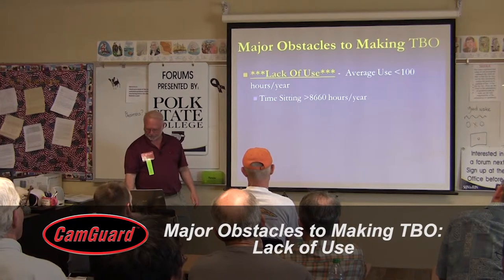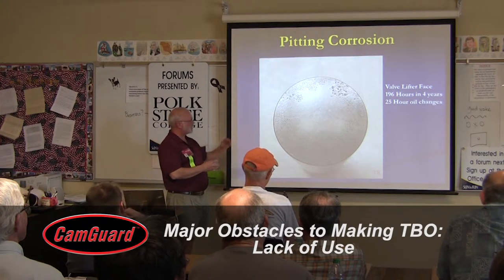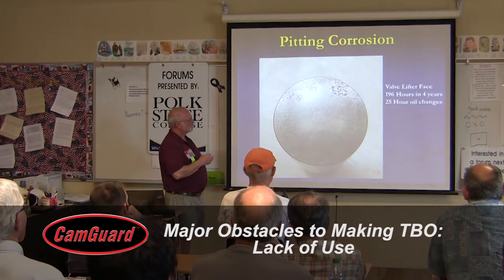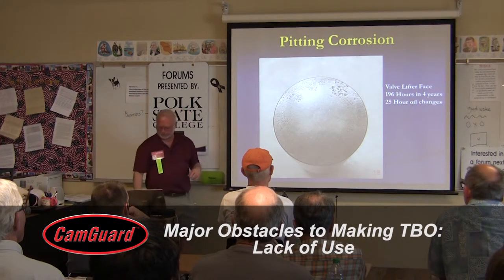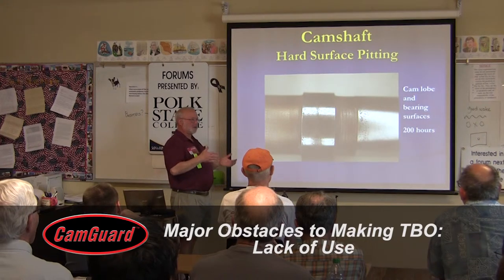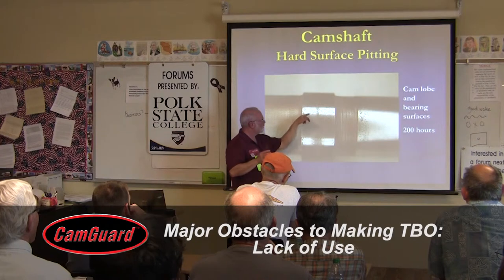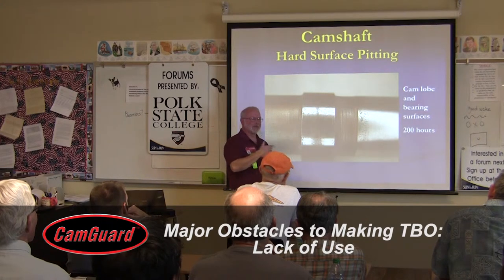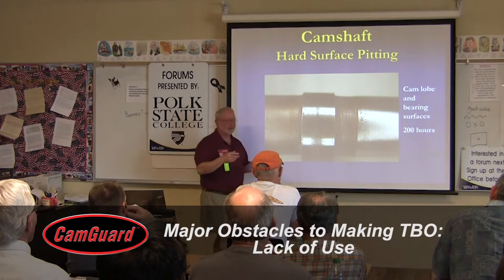Rust is a very big problem. This is an actual engine builder's lifter — out of the surface of a lifter that rides against the camshaft — from an engine builder's personal aircraft. He flew it 50 hours a year with 25-hour oil changes. Hard surfaces like cams and lifters don't uniformly surface rust like sheet metal; they pit, and these pits go deep into the metal. When exposed to the high pressures of the cam and lifter interface at 125,000 psi, those pits cause so much stress that you get a popping off of the metal — we call it spalling.